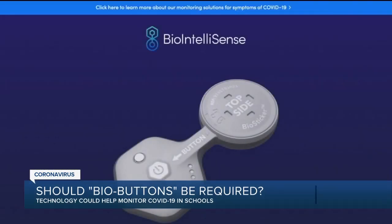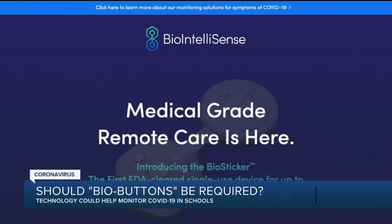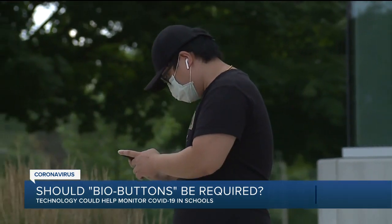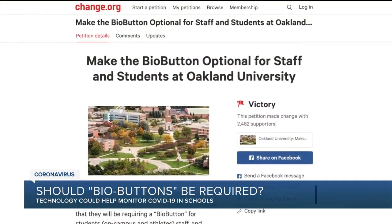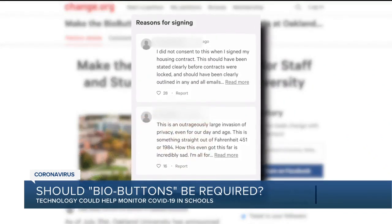As for recently deciding to make those buttons optional: in the end, we decided we'd get greater uptake of the whole campus if we didn't make it mandatory. We've got 3,000 students in dorms who we're very worried about, but we've got 16,000 other students.